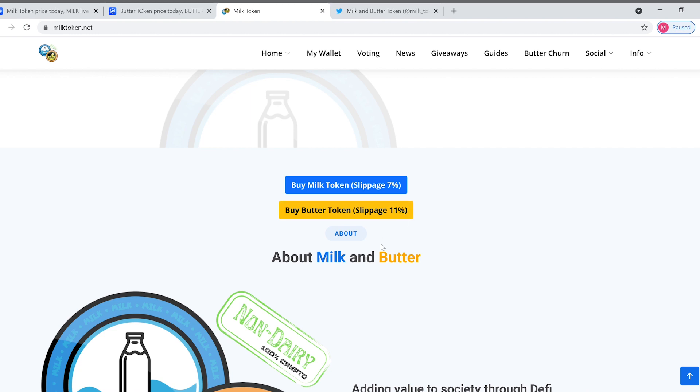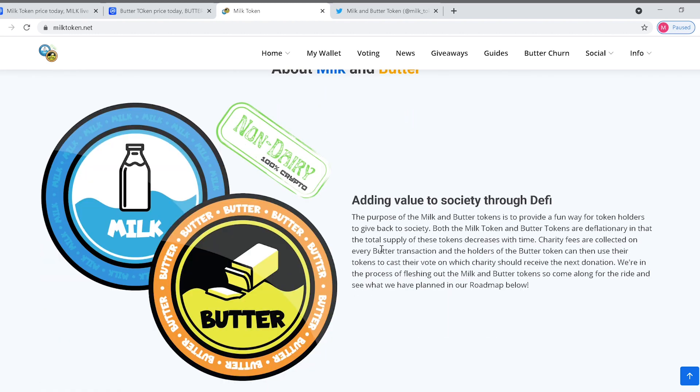Now, what is milk and butter? Adding value to society through DeFi. The purpose of milk and butter tokens is to provide a fun way for token holders to give back to society. Both the milk token and butter tokens are deflationary in that the total supply of these tokens decreases with time.